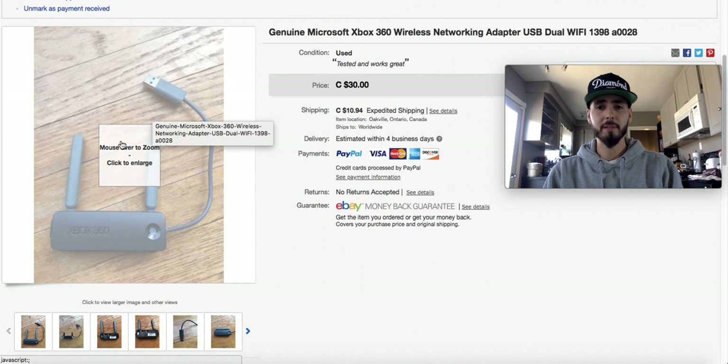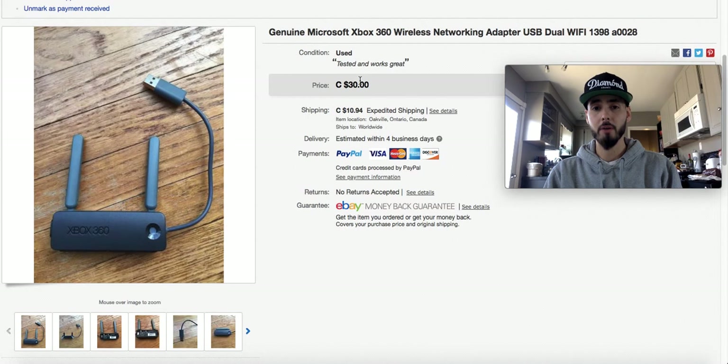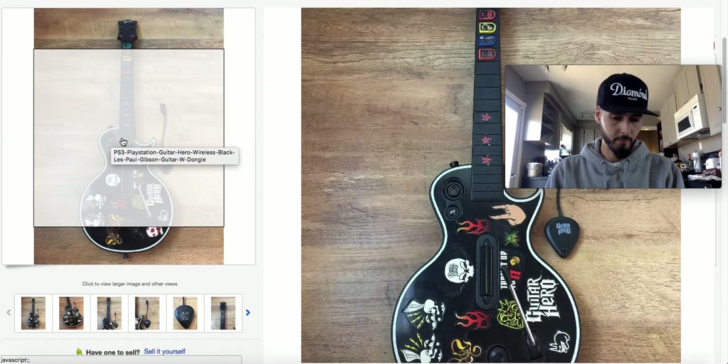This Xbox 360 wireless network adapter — keep an eye out for these. Nobody realizes they sell for $30 on their own, and everybody gives them away with their Xboxes. Every time I get one with an Xbox 360, I take it off and sell it separately for $30. Do not sell these with the consoles, guys — take them apart and sell them separately.